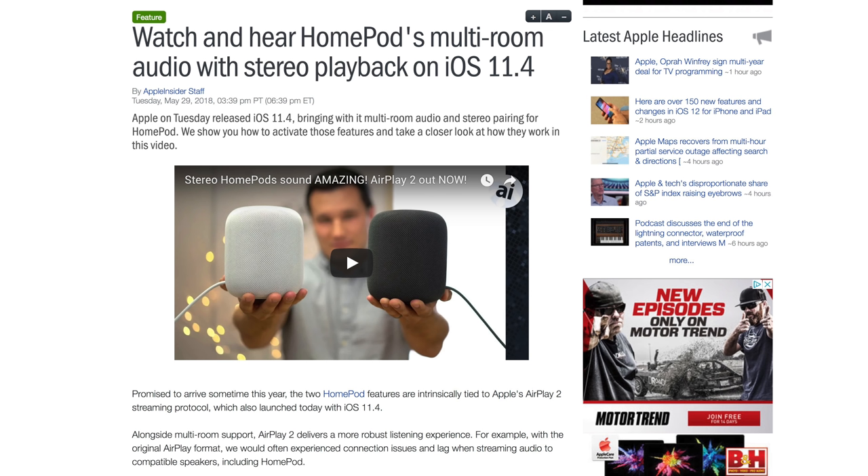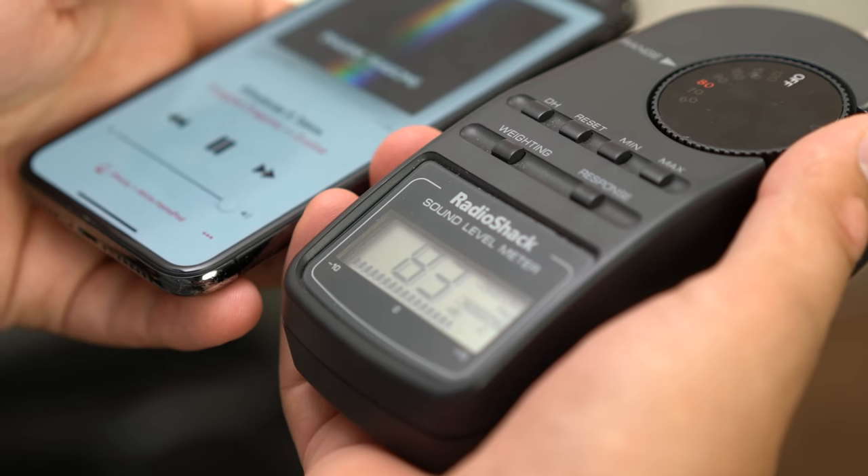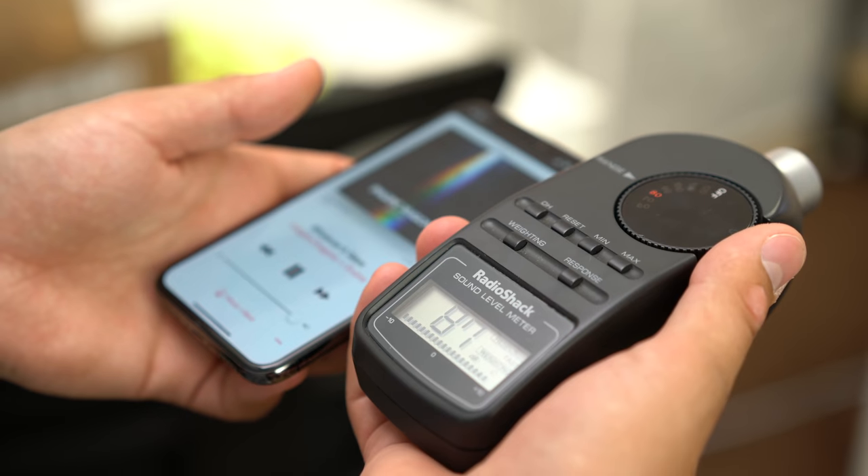That update was released just a little bit ago on May 29th, and we finally have support for AirPlay 2. We tested it out using stereo pairing with Apple Music and it sounded really great.